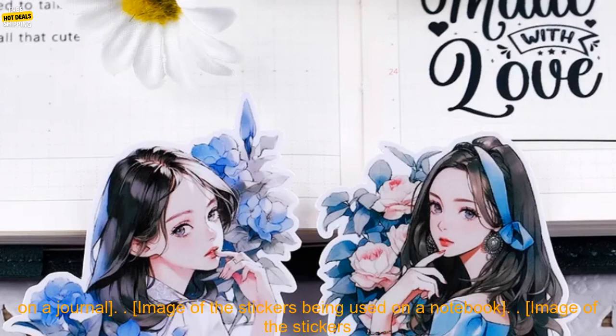Here are some images of the product: the stickers on their own, the stickers being used on a journal, on a notebook, and on a phone case.